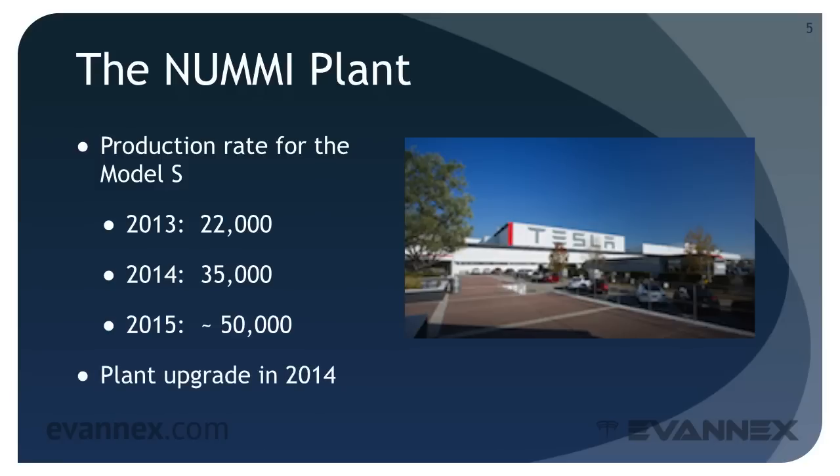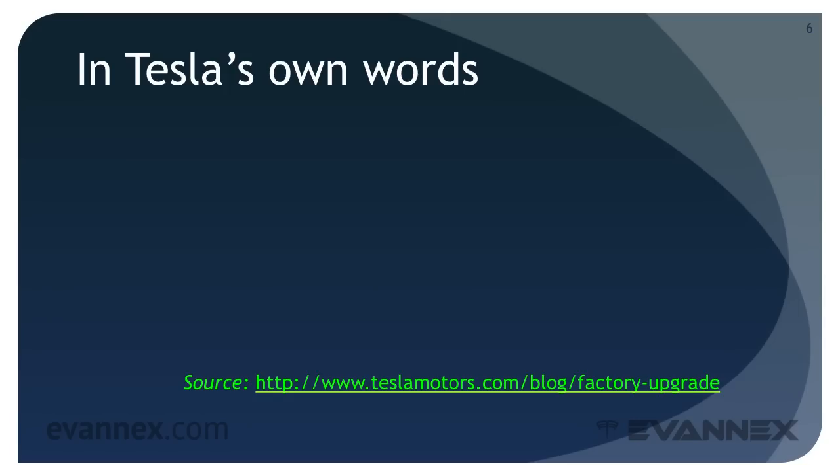In order to meet growing product requirements and the need to accommodate Model S variants and the new Model X, the NUMMI plant was upgraded in 2014. As a consequence of the plant upgrade, Tesla Motors has increased both manufacturing efficiency and production throughput.